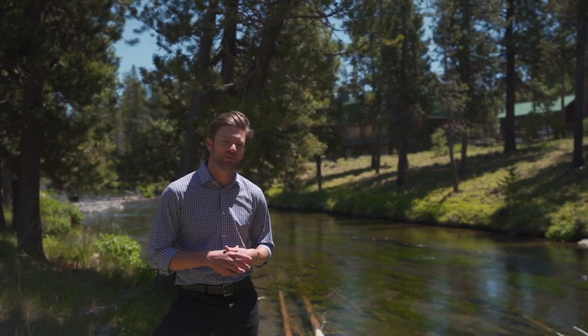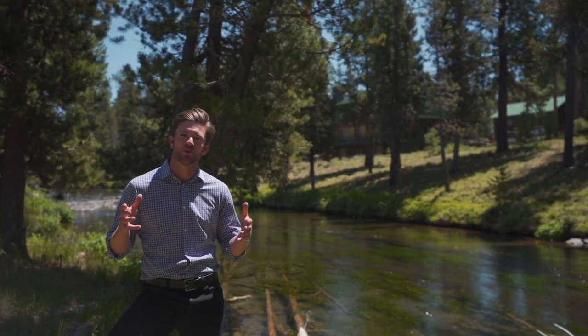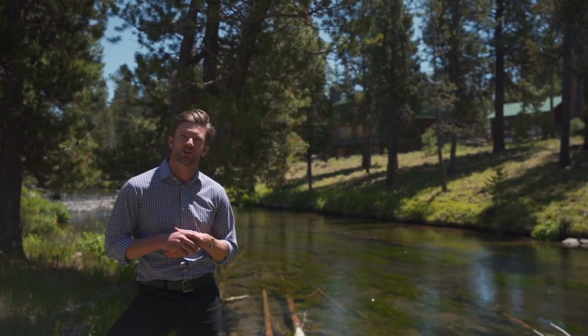Thank you so much for joining me on this home tour today. Unique properties like this are incredibly hard to come by with your own private riverfront access. Feel free to reach out to learn more about this home or schedule your own showing. Have a good day.